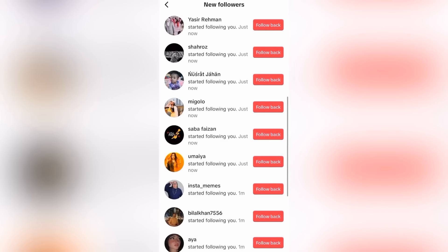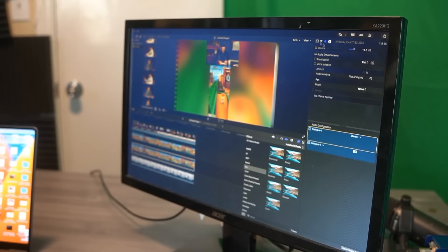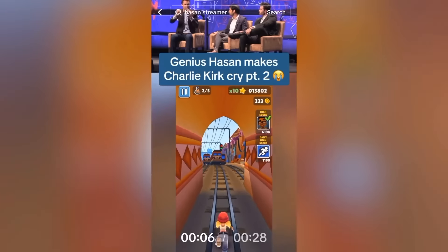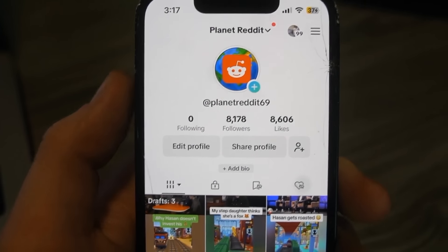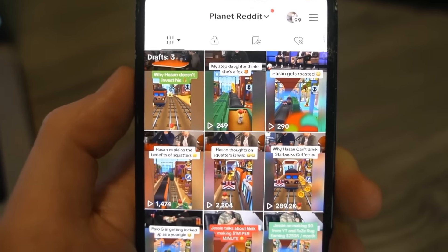As the followers poured in, I began preparing as many one-minute-long podcast clips as possible to post when monetized, and I posted the shorter clips immediately to keep page momentum. It is now the next day, and as you guys can see, we're sitting at 8,178 followers and we have a few drafts in the arsenal.